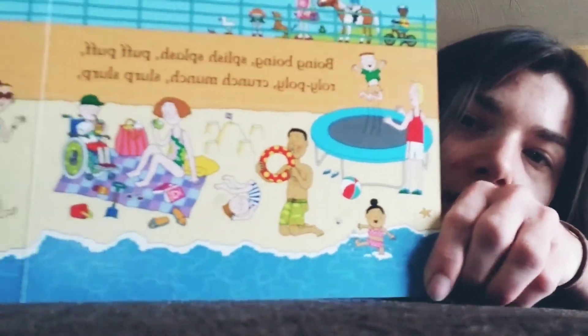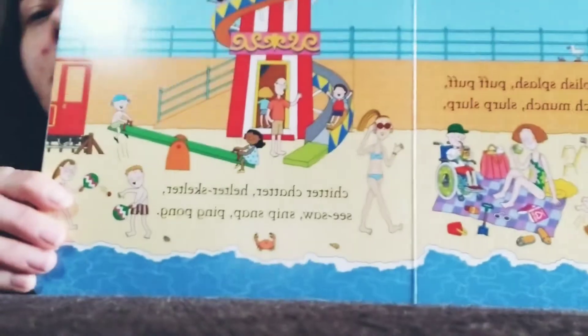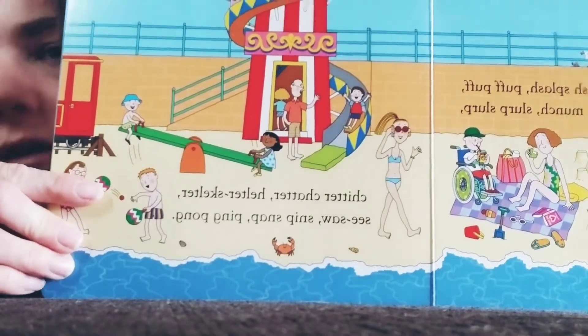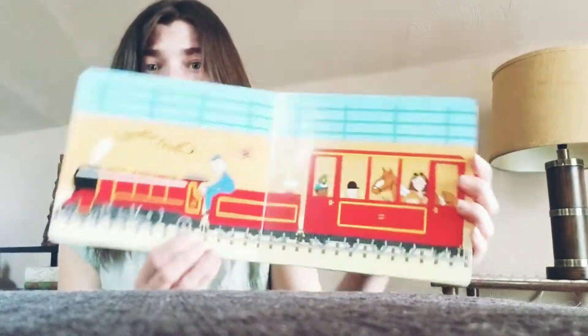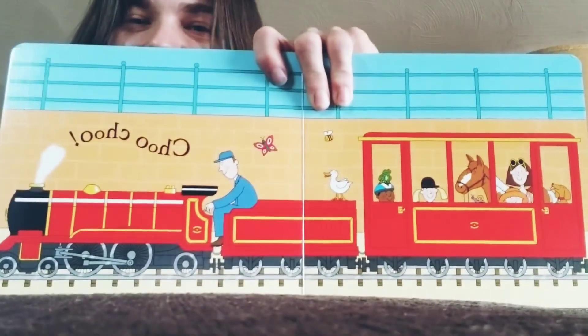See all these fun things that they're doing outside. Got a trampoline. We've got some swimming. We have ping-pong right here. We have a seesaw. Go to slide. How fun! And a train. What does a train say? Say chugga-chugga-chugga-chugga-choo-choo-choo. Everybody give me a choo-choo. Good job.